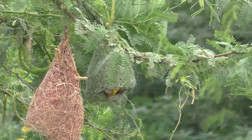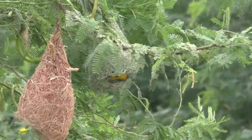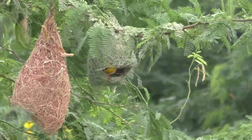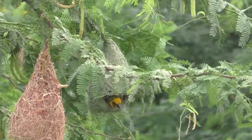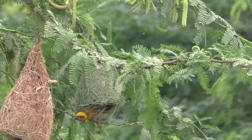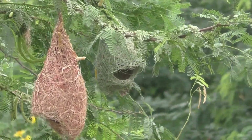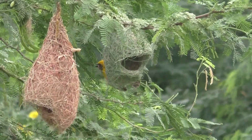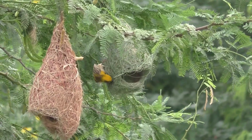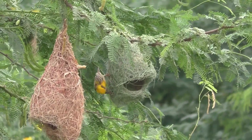The nests are woven with paddy leaves and rough grasses and are often built from thorny acacia or palm trees hanging over open water. The males are almost solely in charge of nest building and take almost 8 days to reach the intermediate stage of nest building, called the helmet stage.